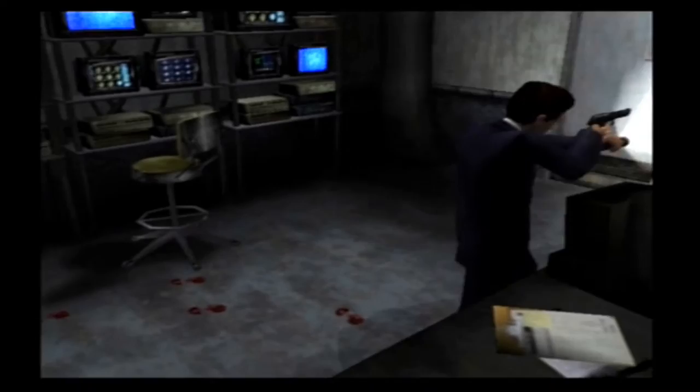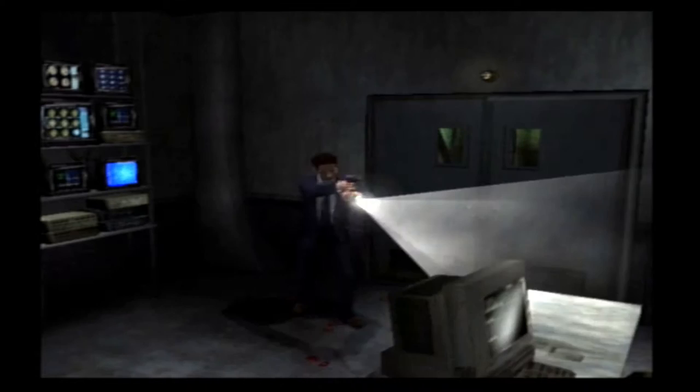After that, I kind of want to continue with Mulder's game, just because, but I think I am going to go ahead and do Scully's version of this game next.